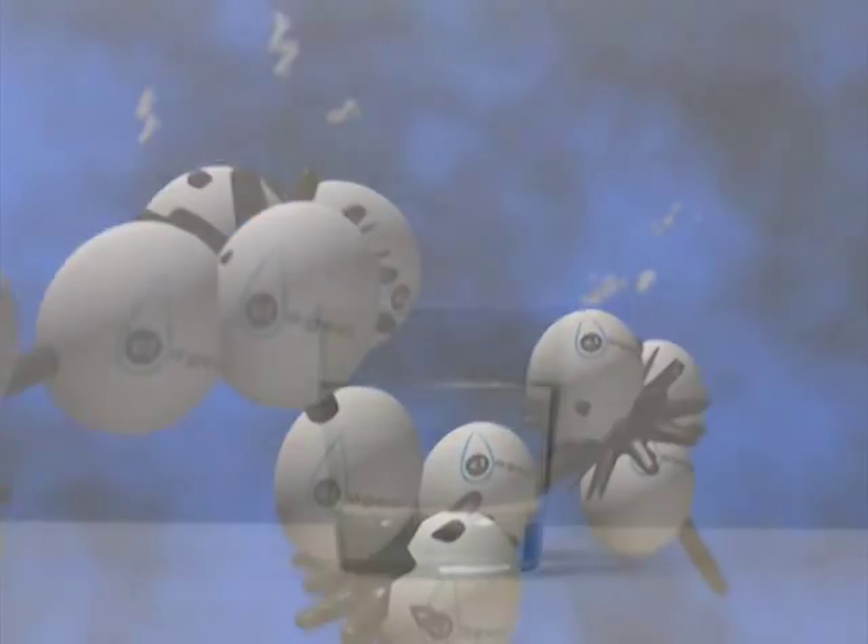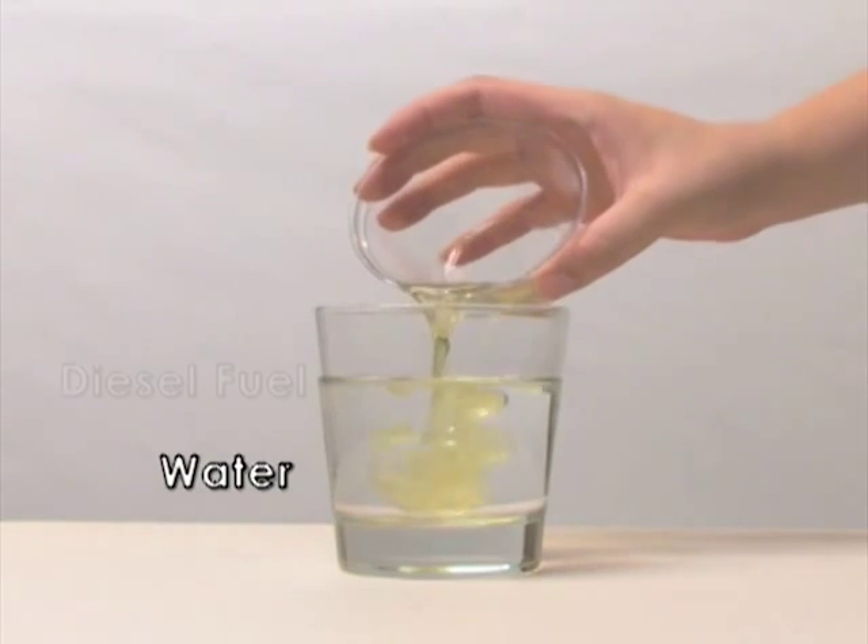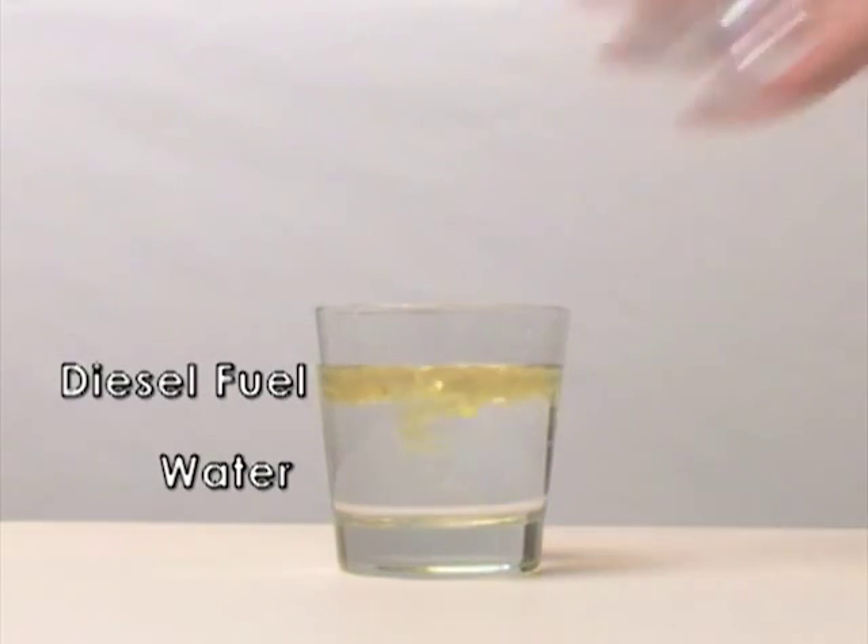This demonstration simulates a diesel fuel spill on water. It works equally well with any hydrocarbon, from the low-end gasolines and solvents to the high-end crude oils.